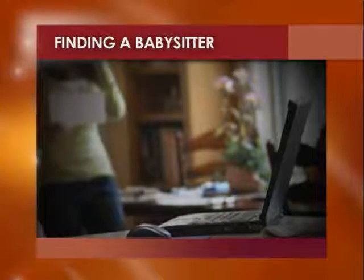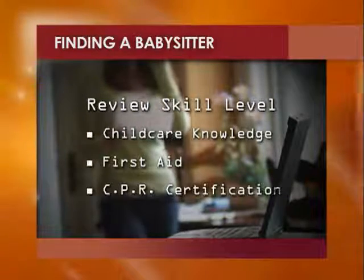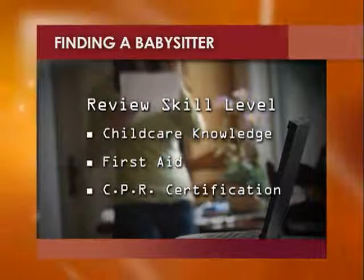Then, set up in-person interviews with your candidates where you can review their skill level, from childcare knowledge to knowing first aid and being CPR certified.